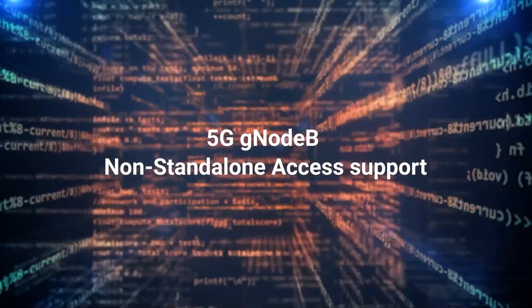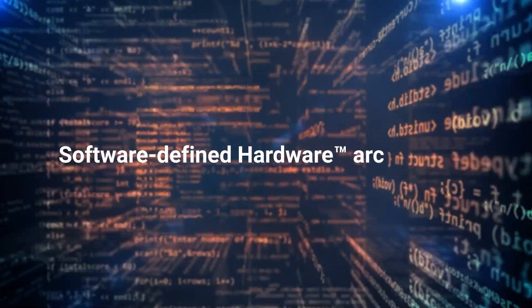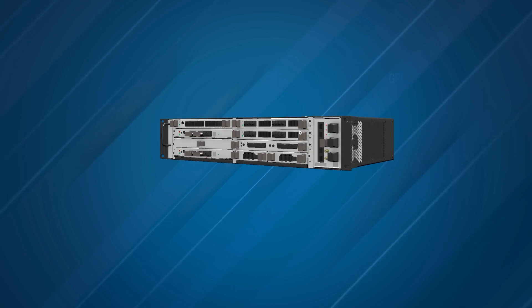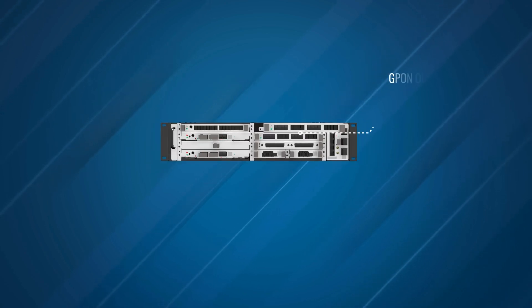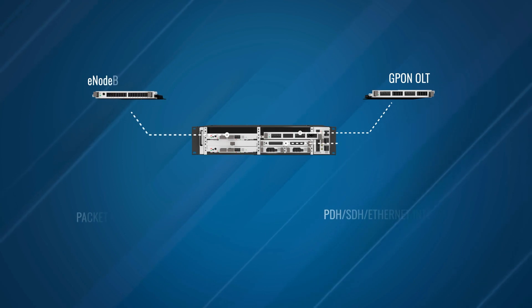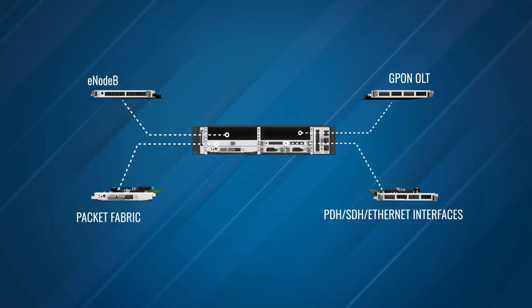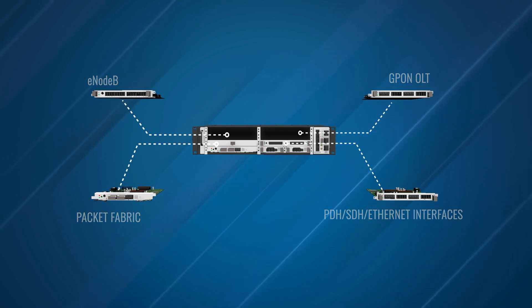The same platform is capable of being upgraded to 5G gNodeB with non-standalone access support using programmable software-defined hardware architecture. By simply replacing cards, it can support multiple transport and access technologies, allowing for considerable flexibility in network configurations and significant savings in power, space, and operational expenditure.